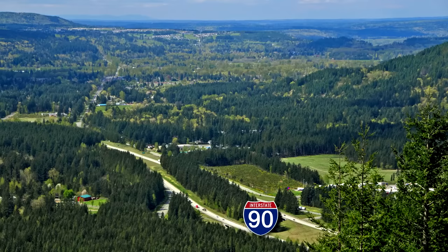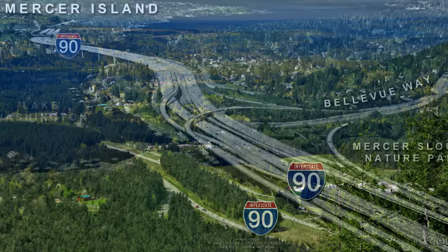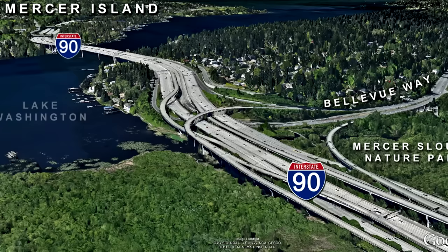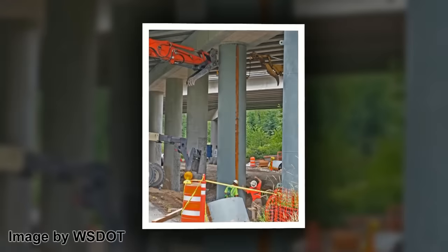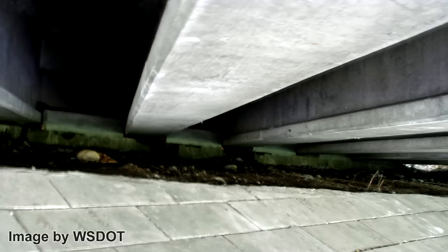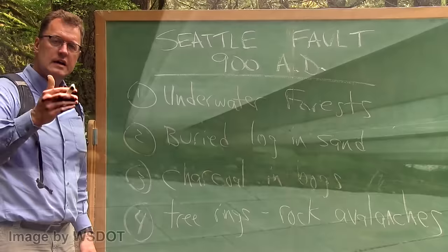Each quake on the fault lifted the Issaquah Alps a little higher and dropped the basin a little lower. The hard bedrock on display south of I-90 includes 30-million-year-old volcanic rocks and siltstones of the Blakely Formation. North of I-90, the bedrock is buried by thousands of feet of soft sediment that is prone to seismic shaking. In Bellevue, I-90 crosses Mercer Slough — a thousand feet of very soft peat soil. Earthquake ground shaking is expected here. In response, the Washington State Department of Transportation has been seismically retrofitting this stretch of I-90, reinforcing overpass columns with steel jackets and securing cross beams with fixed blocks of concrete — engineers and geologists working together to prepare us for the future.